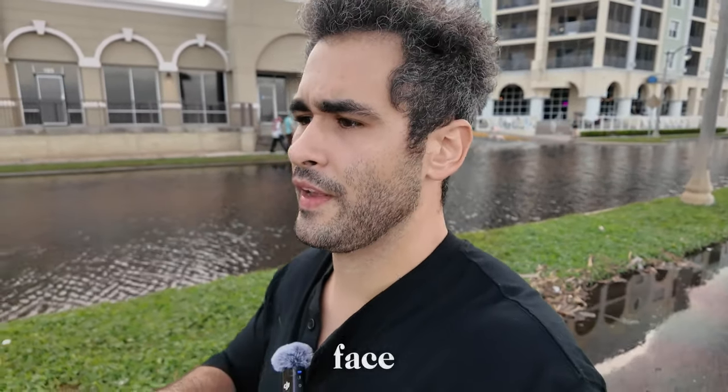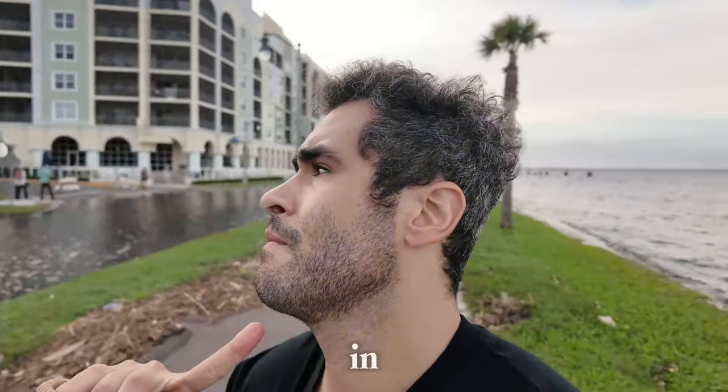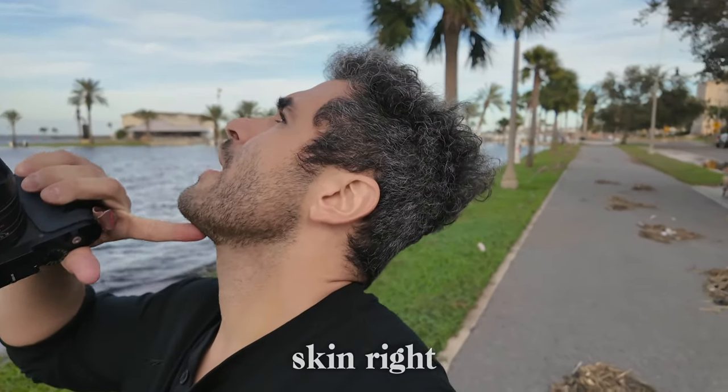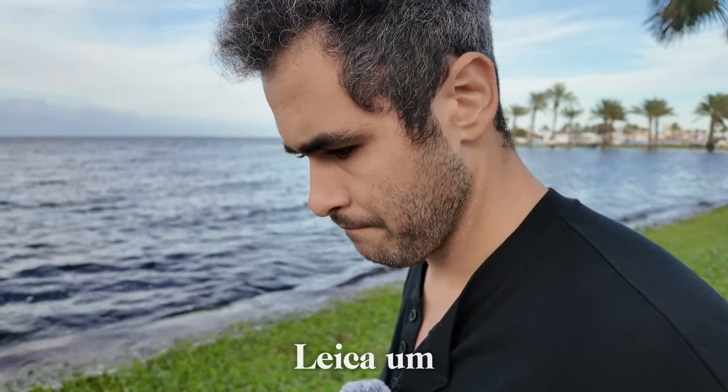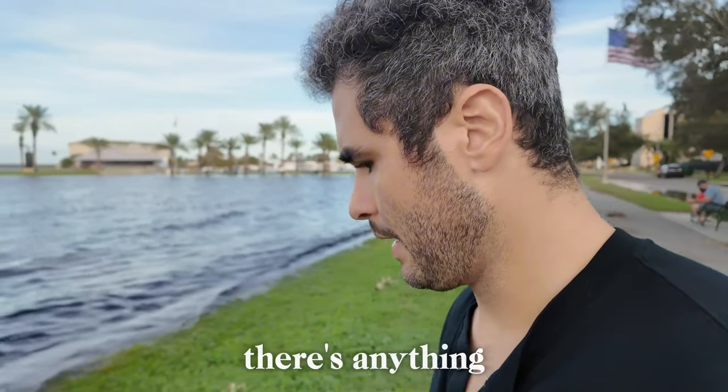For the FaceTite procedure — first the face is numbed, and then the cannula tube is inserted into your skin. It goes in and is inserted under the skin. It's kind of hard to demonstrate since I have the Leica in hand — let me see if there's anything I could grab from the ground here to show you.